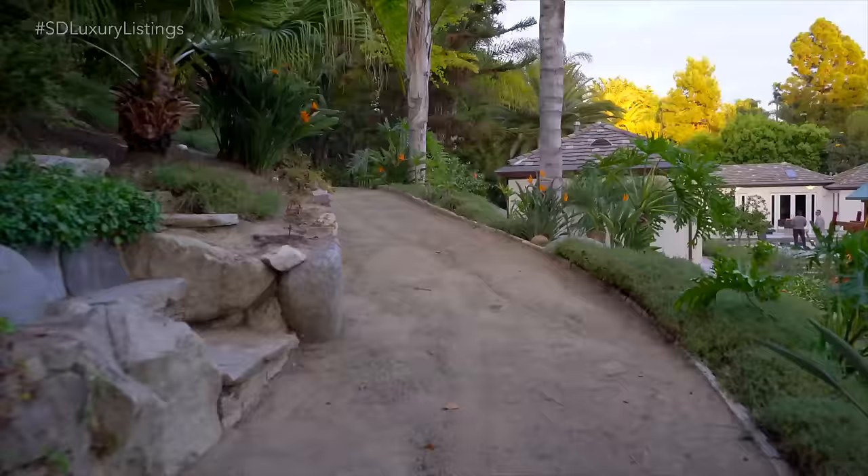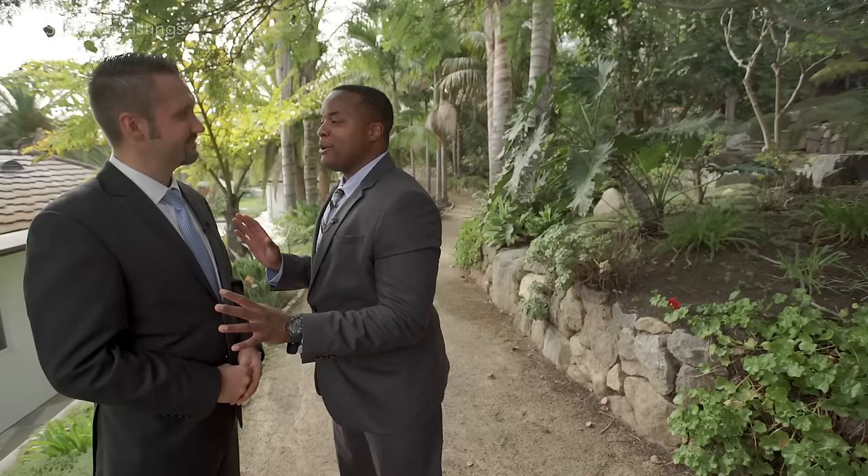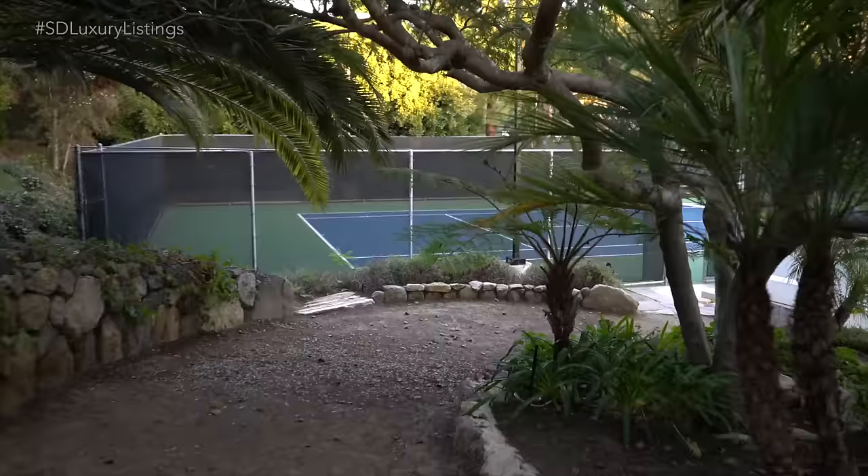This home is on 1.63 acres — a good part of land. It also has a jogging trail that wraps around basically the entire property. We've done a lot of homes and never seen your own private walking or jogging trail. The nice thing is you still feel like you're in paradise out here.